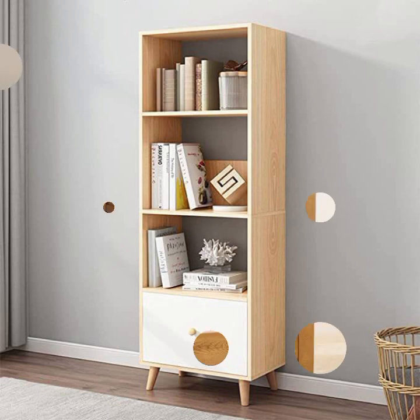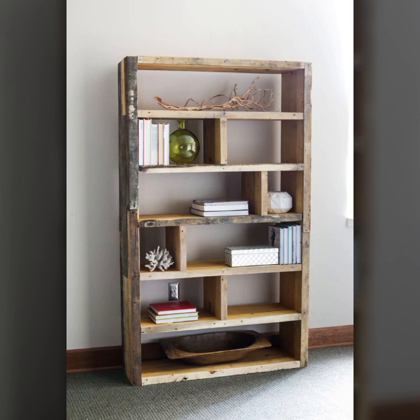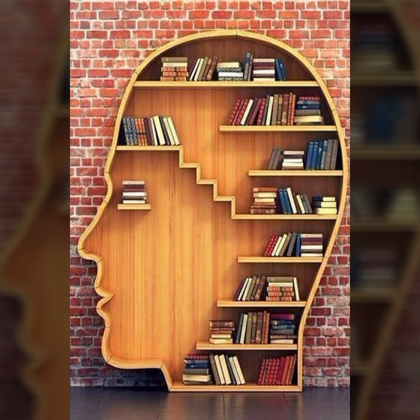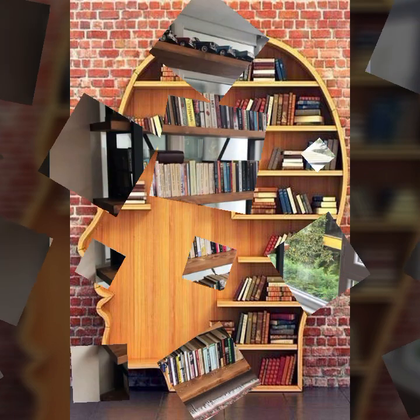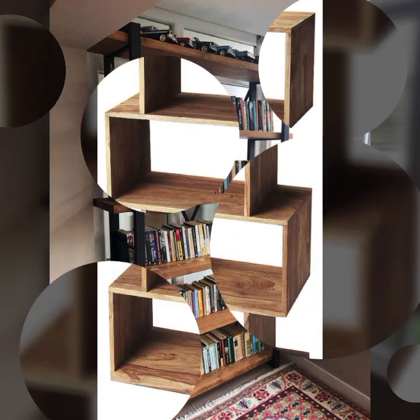If you want to buy these stylish and beautiful bookshelf designs, I will tell you some website names like AliExpress, ibiwa.com, Etsy.com, and Amazon. You can also easily make these beautiful and trendy stylish wooden rack and shelf designs if you know woodworking — easy to make, beautiful and trendy stylish woodworking ideas and projects.